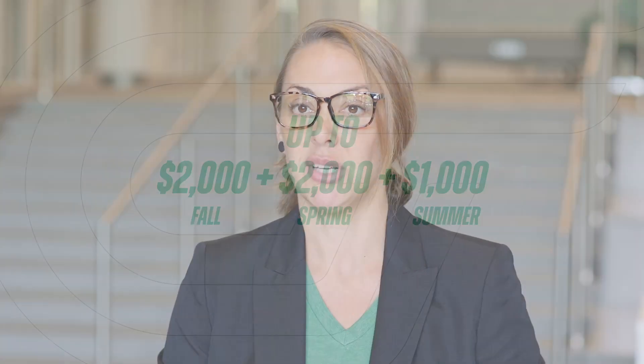This means up to $2,000 will be awarded for the fall, $2,000 for the spring semester, and $1,000 for the summer term.